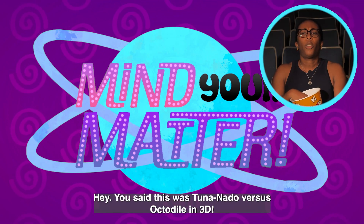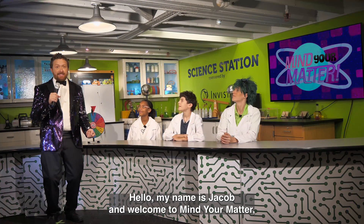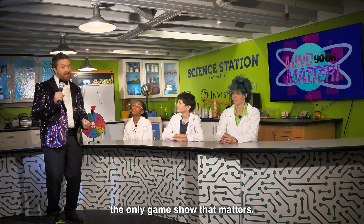You said this was TunaNatal versus Octodile in 3D. My name is Jacob, and welcome to Mind Your Matter, the only game show that matters.